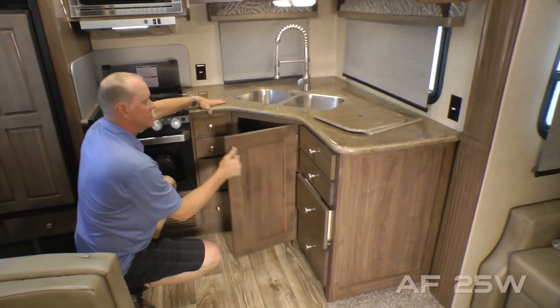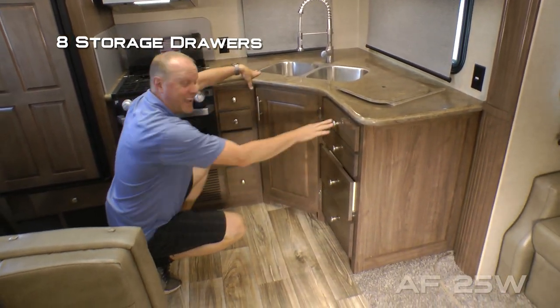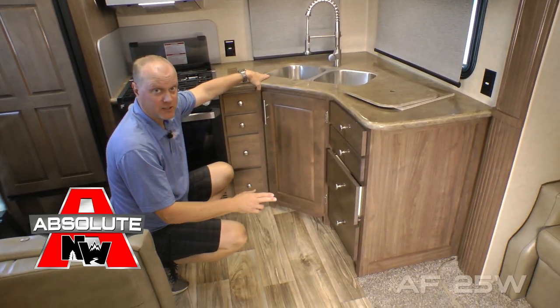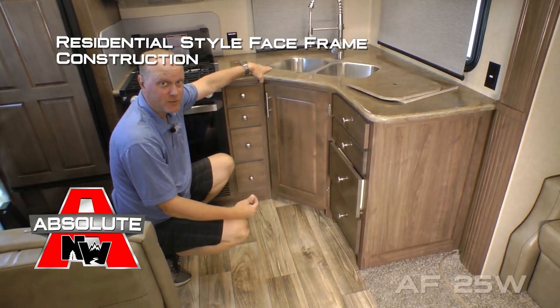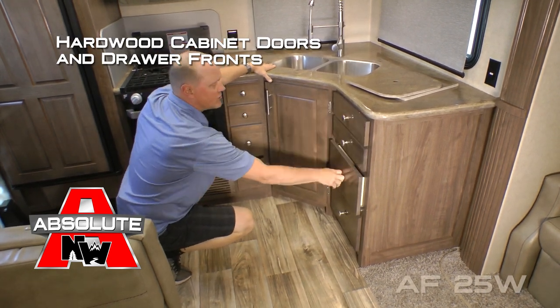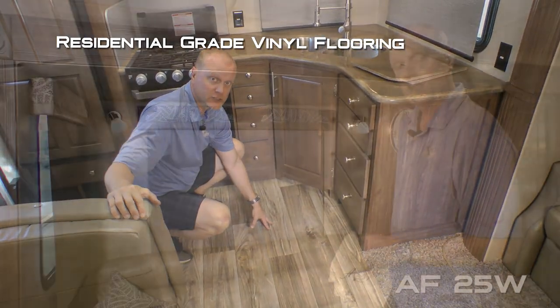Pull out brushed nickel kitchen faucet with deep double bowl under-mounted stainless steel sinks with removable sink lids. Down below you'll find additional storage drawers. Now let's take a minute to talk about absolute Northwood cabinet construction — space frame construction just like you'd find in your home, with hardwood cabinet doors and drawer fronts all with roller bearing drawer guides. You'll find residential grade vinyl flooring throughout the coach.